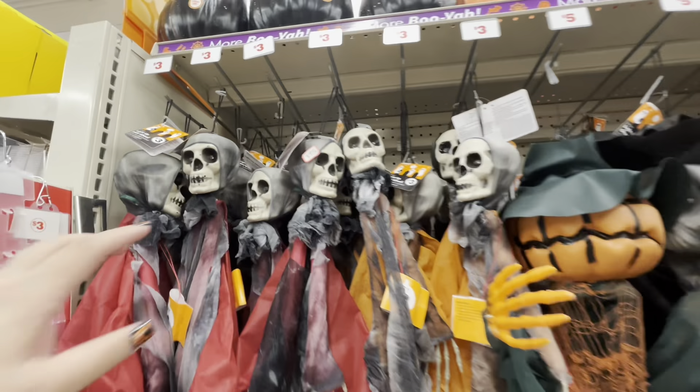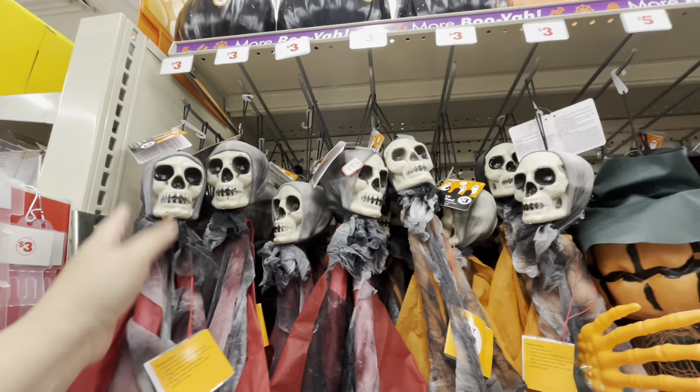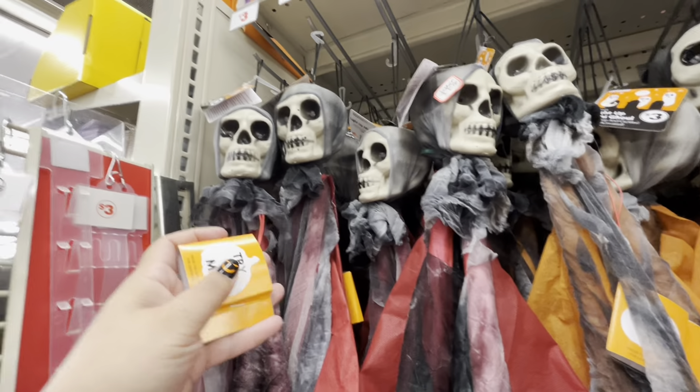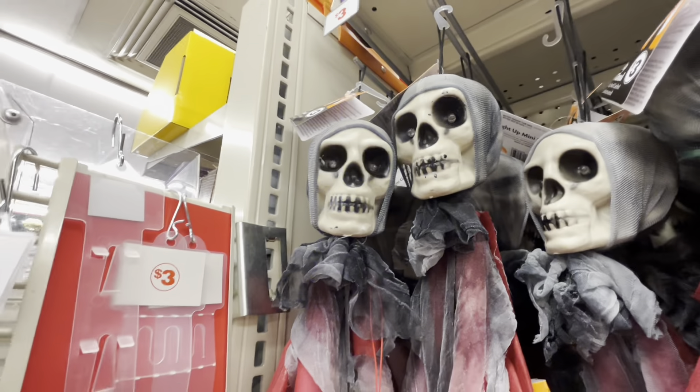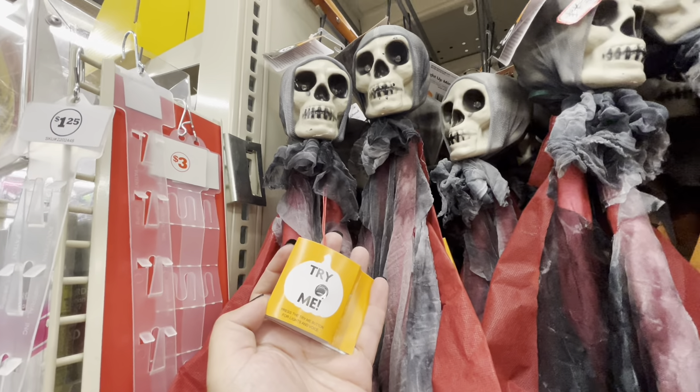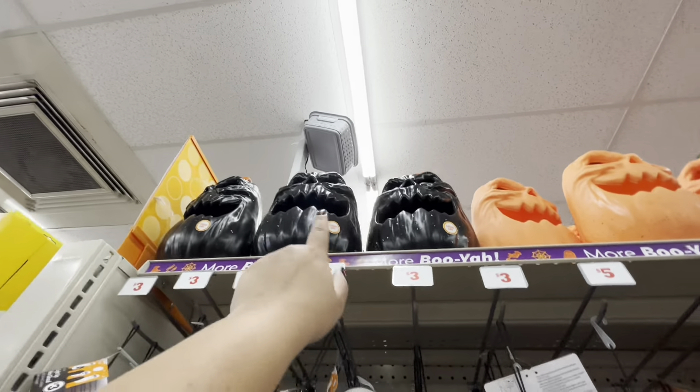Let's start over here — look, they have these guys. I think they're three dollars, yeah, they're three dollars, and they light up. Isn't that a good deal? They make noise too. That is so cool! And then they have those pumpkins up there.